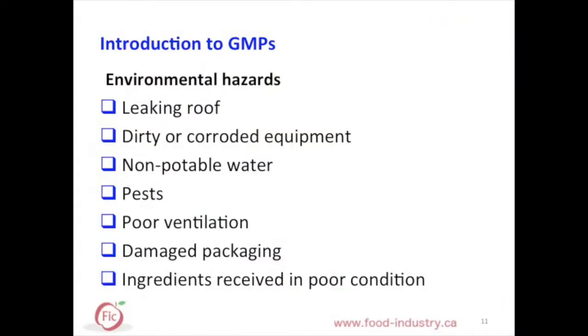Some of the environmental hazards include a leaking roof, dirty or crowded equipment, non-potable water, pests, poor ventilation, damaged packaging, and ingredients received in poor conditions. Now, let's briefly look at some of the common prerequisite programs that are needed to control these hazards.